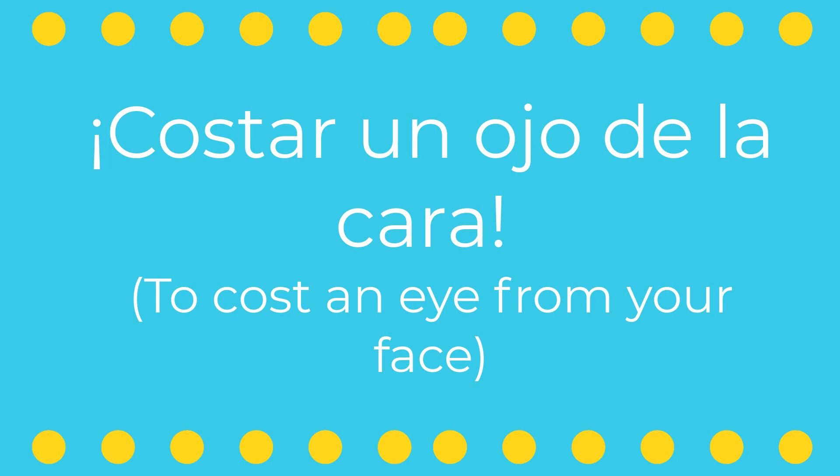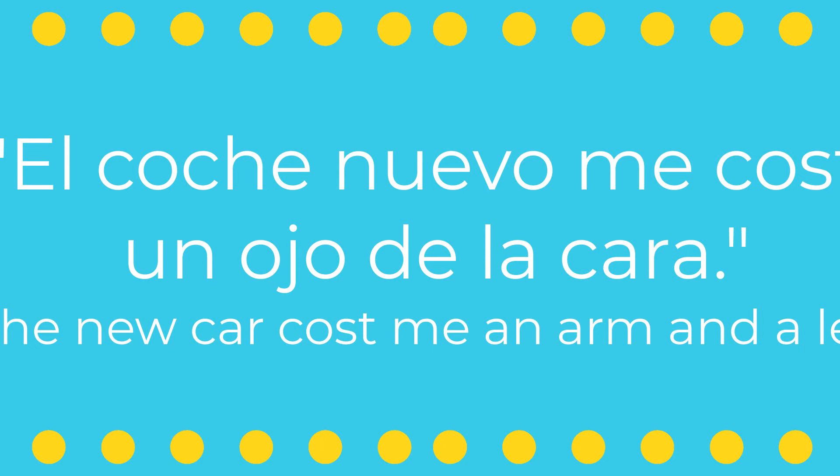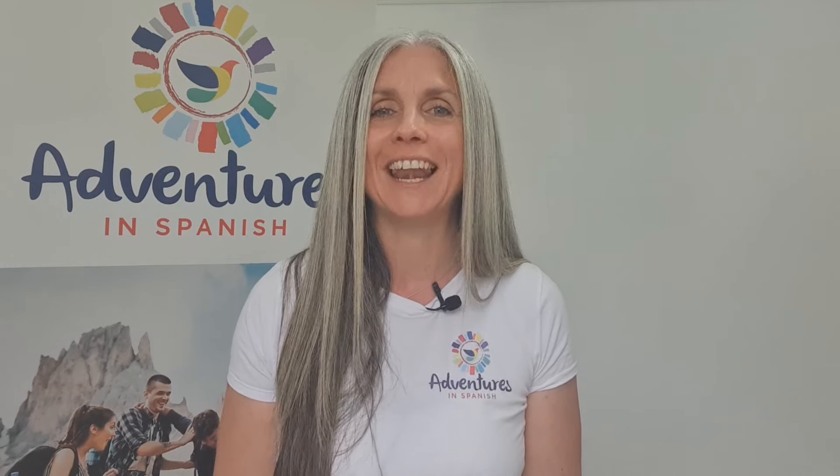When something is very expensive, Spaniards might say it costs an eye from your face. This vivid expression emphasizes the high price of something, much like how we'd say in English 'it costs an arm and a leg.' It's a dramatic way to stress just how expensive something is. Por ejemplo, El coche nuevo me costó un ojo de la cara — the new car cost me an arm and a leg. Understanding and using this idiom shows that you not only know the language, but you also appreciate the dramatic flair used in Spanish expressions.